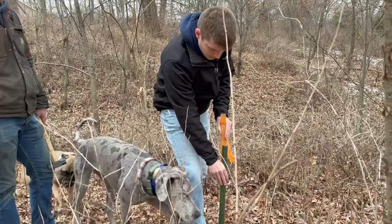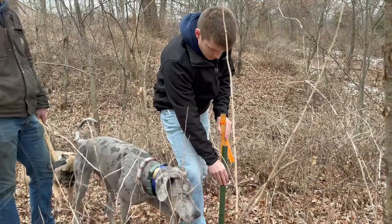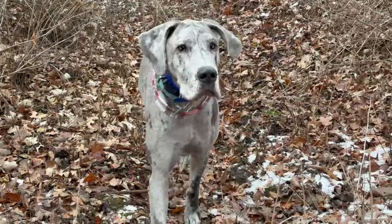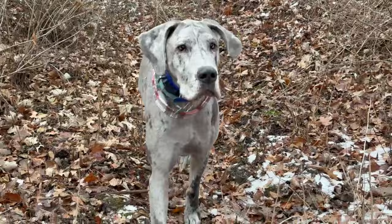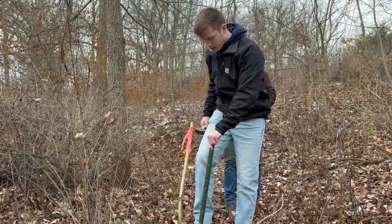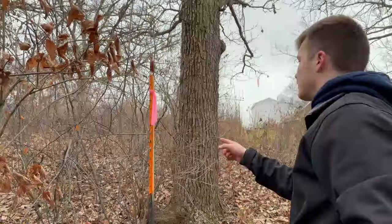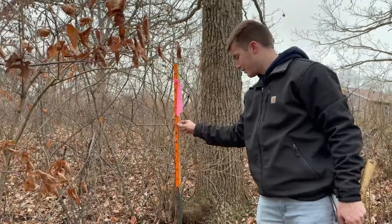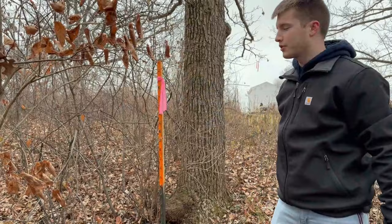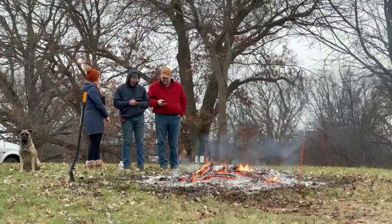We just put our stake right there, and now we're making the long trek to the other side of the property. The line goes right through here. This completes all four corners — we now have all the corners staked out and marked. About 30 to 40 feet up that way is where the field starts and the woods end.